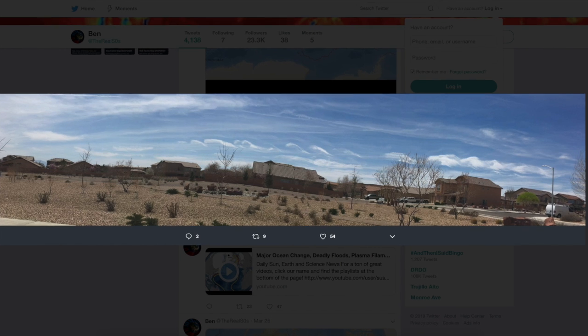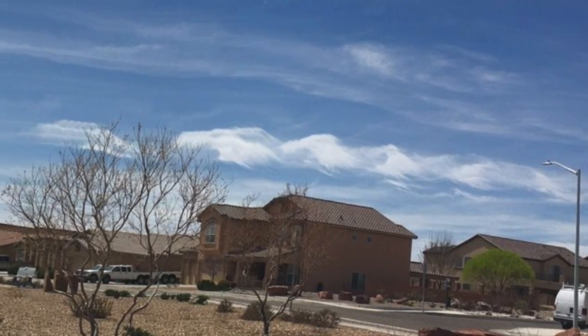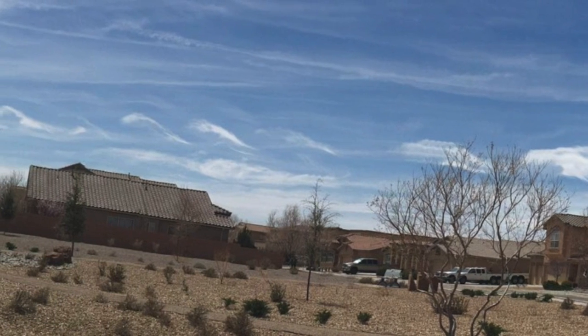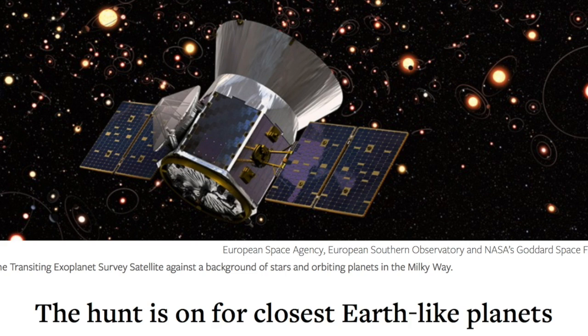We do see Kelvin-Helmholtz instabilities on Earth sometimes. Serendipitously, I caught this one across the southern Albuquerque horizon just yesterday. You may also recognize the same type of fluid dynamics in fluids like the ocean — very cool. Up next, the newest exoplanet hunter TESS has diagnosed which stars are excellent candidates for large planets and Earth-like planets.